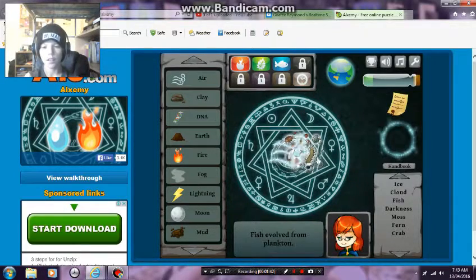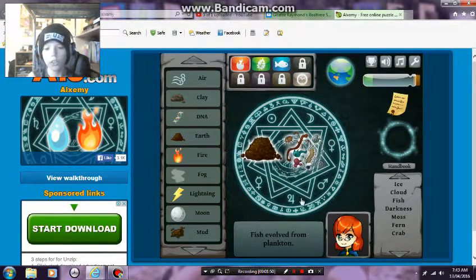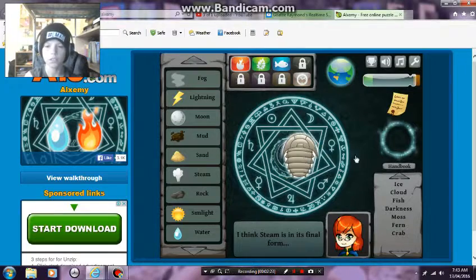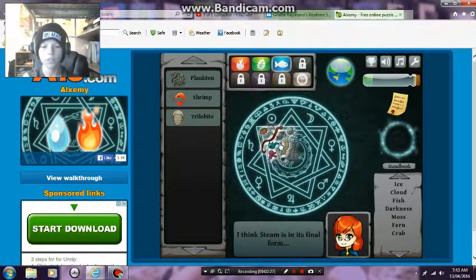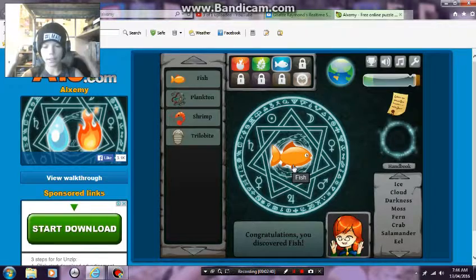Fish evolved from plankton, so it has something to do with plankton. Let me try: earth, clay, DNA, earth, fire, hog, lightning, moon, mud, sand, steam, rock - all on. Sun, sunlight. Last but not least, water. I did that before but it didn't work.